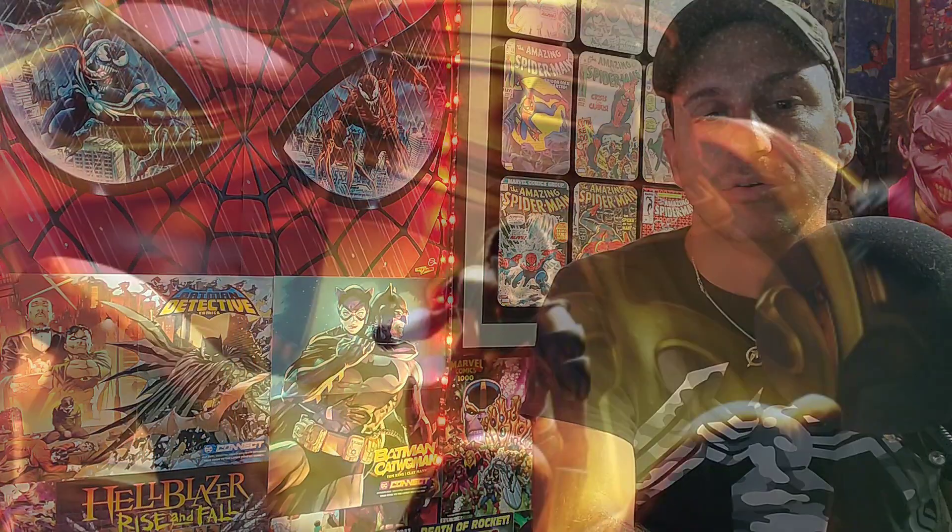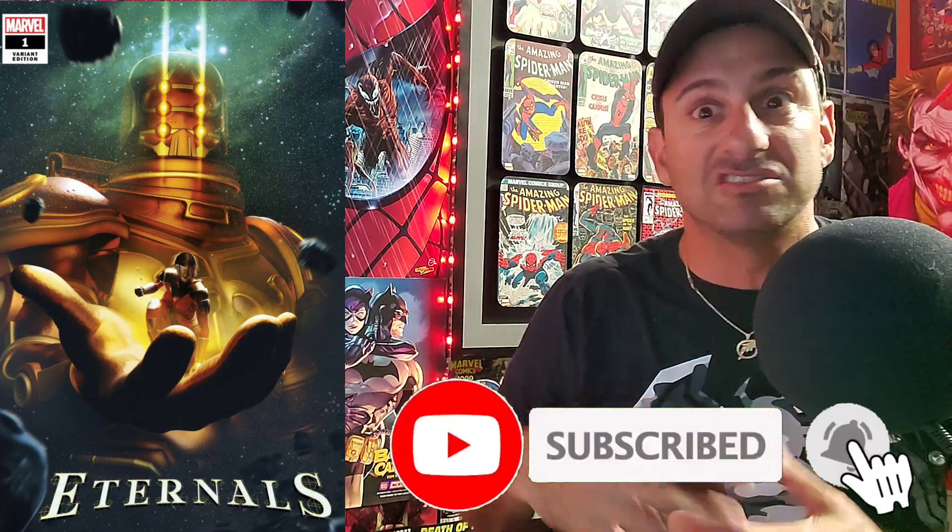Coming in at number six: a new series — Eternals Issue 1, the 1-in-50 Boss Logic variant. There are about 50 covers for this book and I found this one the most realistic — something I'd love to see in a Marvel movie. We get to see a Celestial with his hand open and a character in the palm. I don't know much about Eternals, but this Celestial looks really cool in space with asteroids hitting him. I love seeing the gargantuan size of a Celestial compared to a human, with the cosmic space behind it. Really nice cover — vote if it's your favorite.